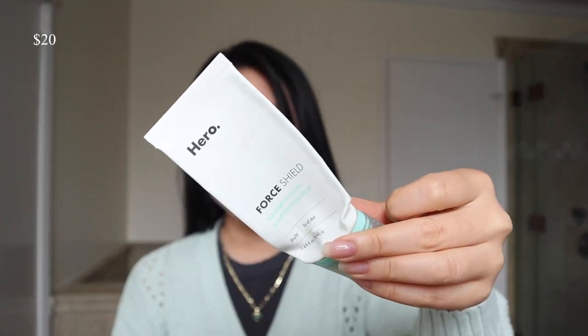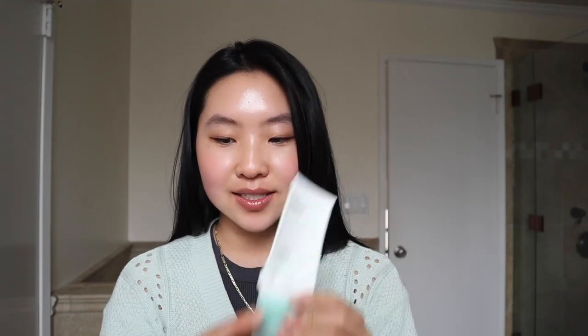This is the Hero Cosmetics Force Shield one. It comes out in a green tint and it kind of cancels out your redness. There's not much of a white cast but you do have to massage it in because of that green tint. I really like that one for acne-prone skin too.